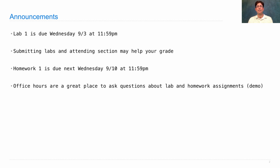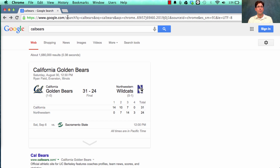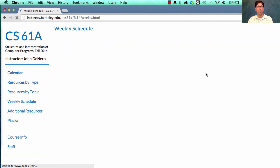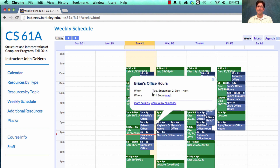Office hours are a great place to ask questions about lab and homework assignments, discussion questions, or anything else you want to talk about. To find office hours, go to the course website at cs61a.org and click on the weekly schedule. You'll see when all the labs, discussions, and office hours are. Most are between 11 and 5, and almost all are held in 4-11 SOTA. Come to office hours if you're feeling stuck or if you have questions.